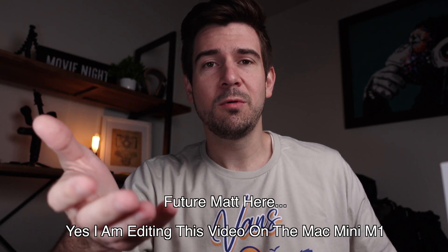I use it for video editing. I'm going to be editing this video on the Mac Mini M1 through Final Cut Pro X.